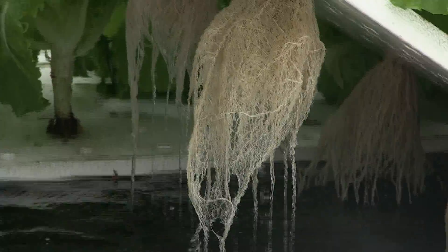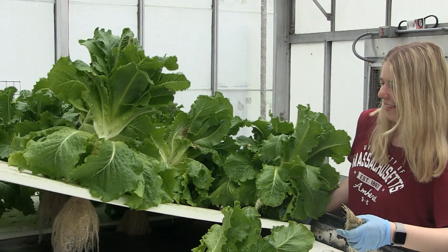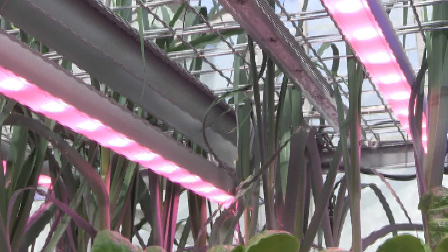Hydroponics is growing plants in water at its simplest form. We're able to do it in cities without soil, and we're able to do it vertically. The average bite of food travels about 1,200 miles to get to our plates, and that's incredibly long for food to travel.